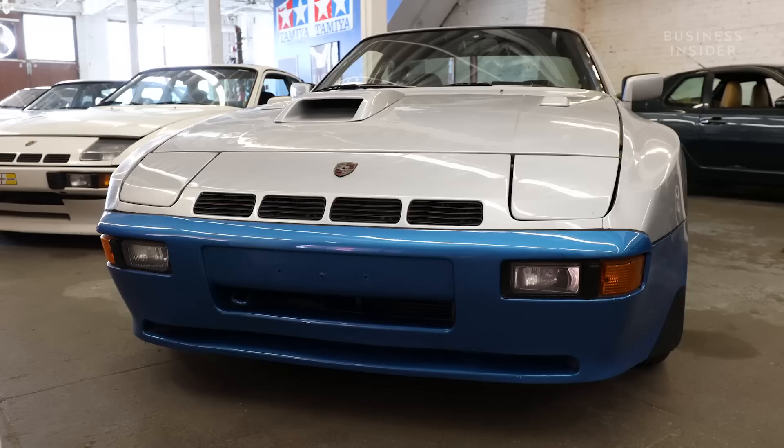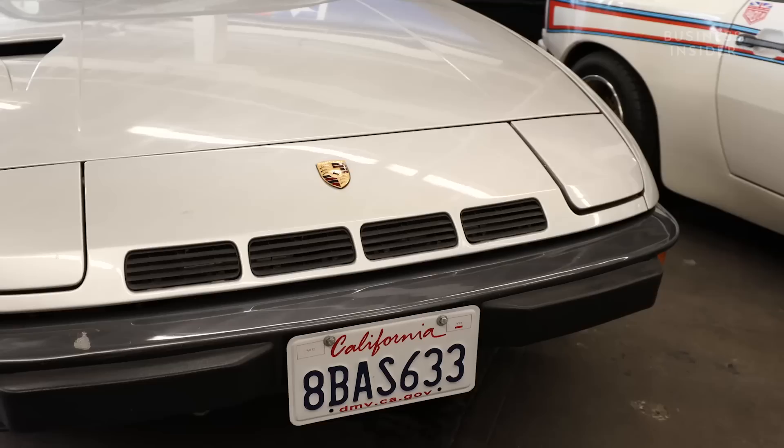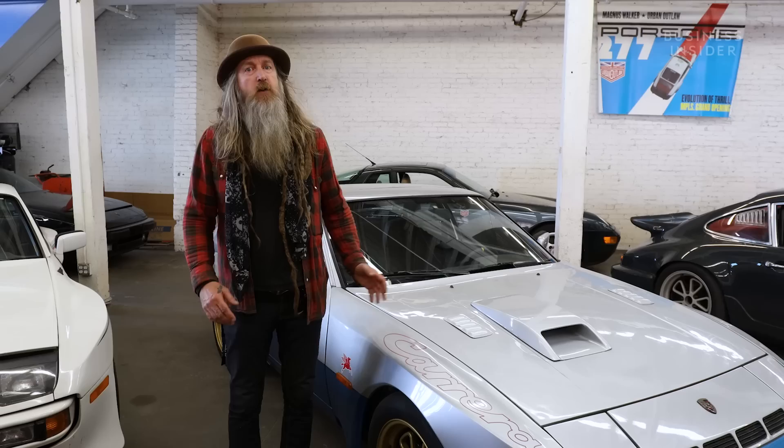The car I'm standing next to here is my 1980 924 Carrera GT. Pretty rare car — Porsche only made 406 of these. Essentially it's the evolution from the 1980 924 Turbo. To put it in Porsche perspective, it's the same motor, tuned differently with different cams, producing 210 horsepower compared to approximately 160. And it's like the street version of the Le Mans class winning 924 GTS or GTR.